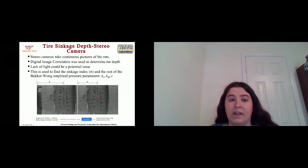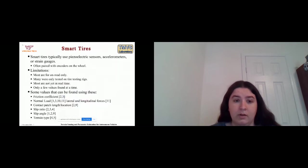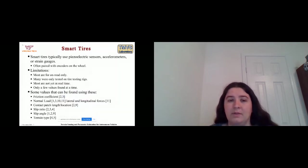We're also looking at radar to find soil moisture. Many previous studies have been on static tests, but there is a recent push to implement it on vehicles in real time. Another sensor is smart tires, which typically use piezoelectric sensors, accelerometers, or strain gauges in the tire, often paired with encoders on the wheel. Limitations include that most smart tire research has been on-road and mostly tested only on tire testing rigs, and only a few values can be found at a time. Values that can be found include friction coefficient, normal load, lateral and longitudinal forces, contact patch length and location, slip ratio and angle, and terrain type.